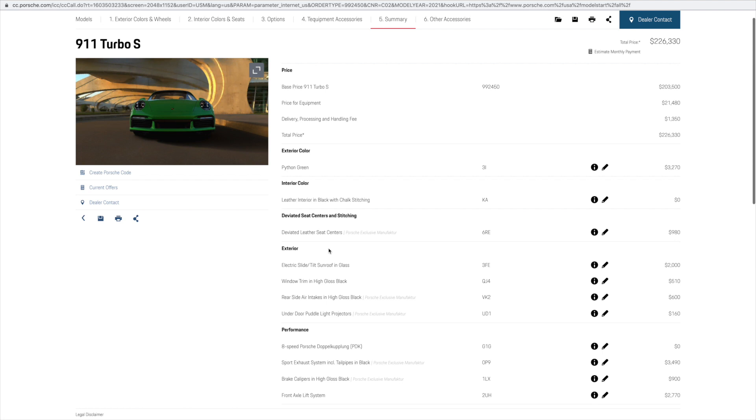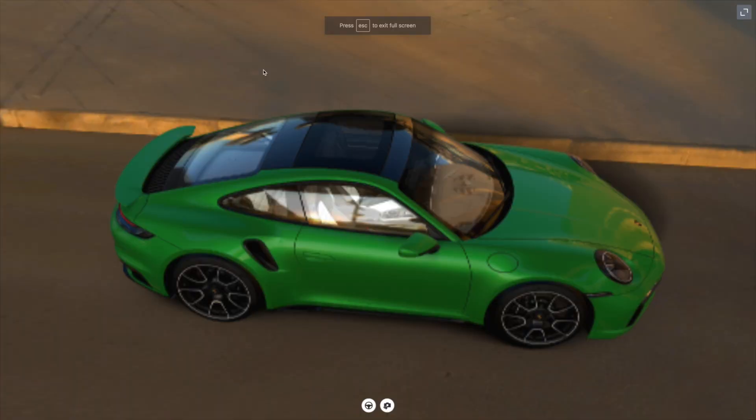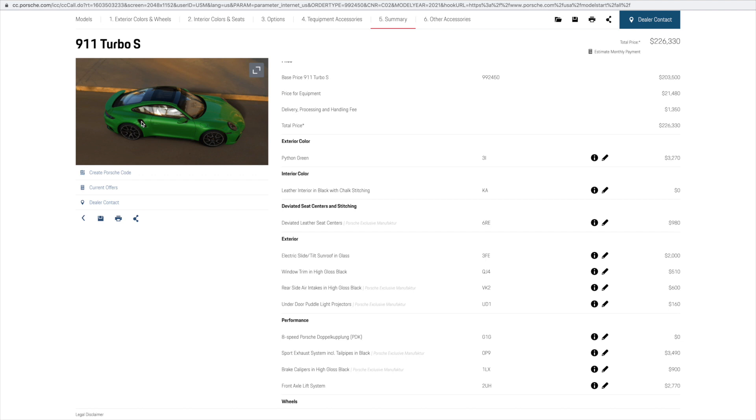Let's explore more features on the exterior. We start with the optional glass sunroof that can slide and tilt. Another detail is the optional high-gloss black window trim around the windows. More high-gloss black items were added in the form of the rear side intakes in high-gloss black, to match the overall color of the roof and the side window trim.